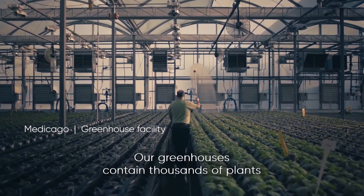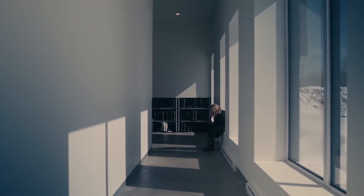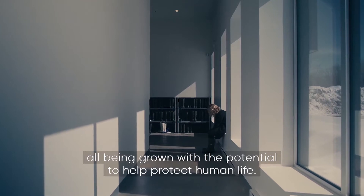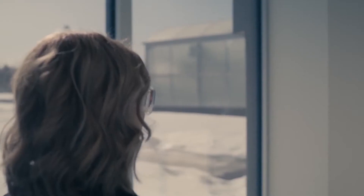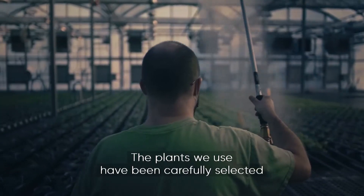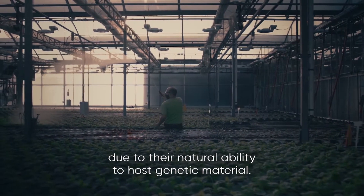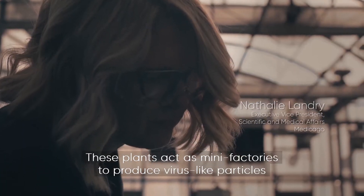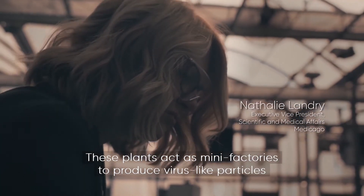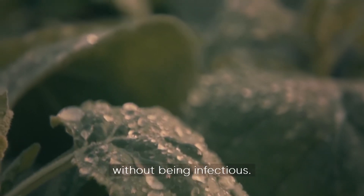Our greenhouses contain thousands of plants at various stages of their life cycle, all being grown with the potential to help protect human life. The plants we use have been carefully selected due to their natural ability to host genetic material. These plants act as many factories to produce virus-like particles, which are designed to mimic the structure of a virus without being infectious.